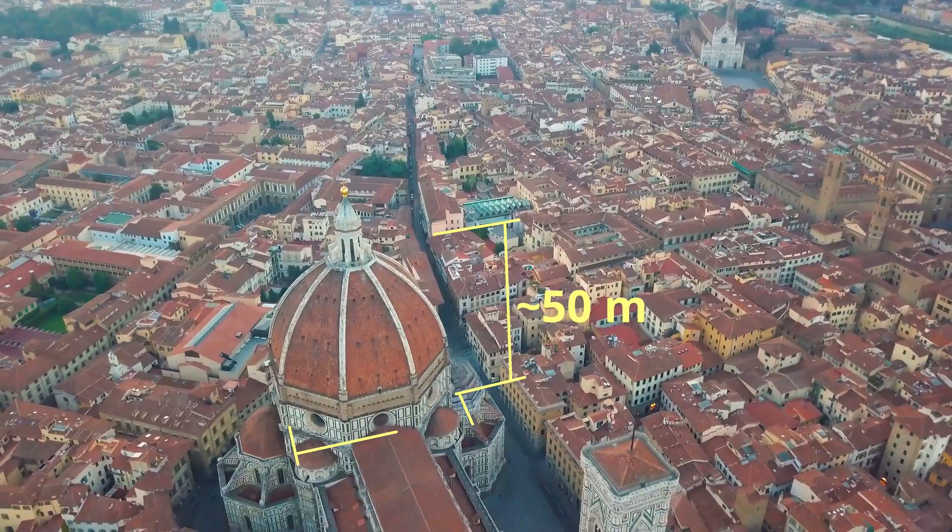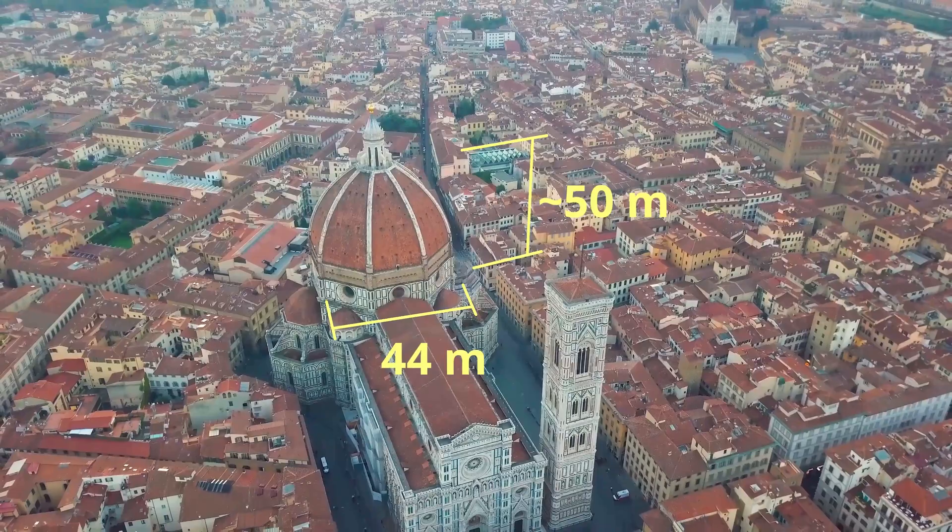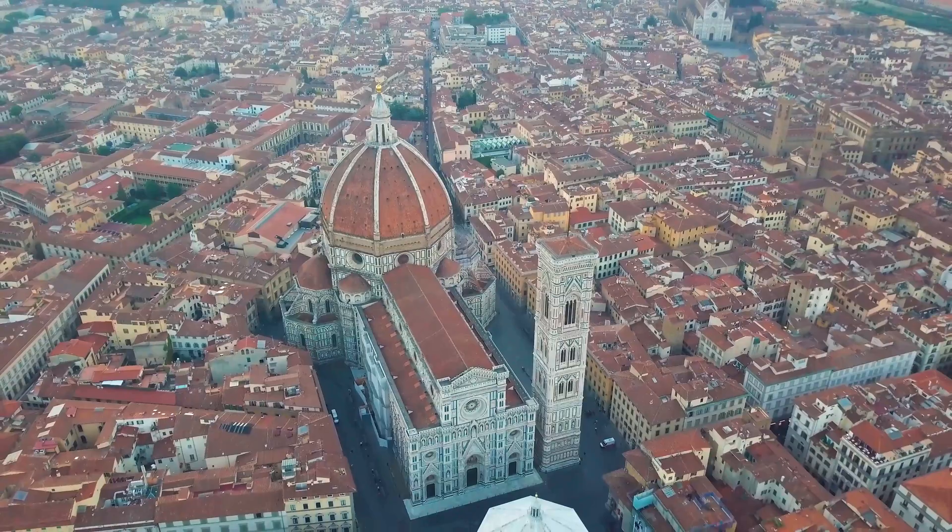Now, let's get back to Brunelleschi's dome. This dome is one of the largest masonry domes in the world, standing at over 42 meters tall with a diameter of 44 meters — it's truly monumental and really hard to understand the true scale of it without actually seeing it. Brunelleschi was able to construct this dome without the need for temporary supports. Any temporary support structure would have been made out of timber back in the day, and there was simply not enough timber in Europe to support a structure of this size. For Brunelleschi to construct this, he had to crack a 130-year-old code to even build this dome.